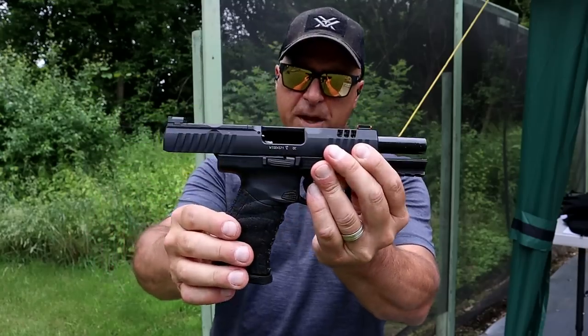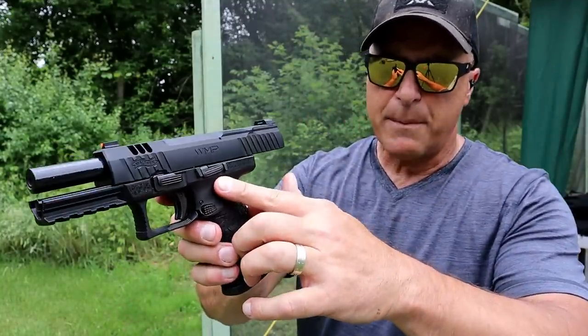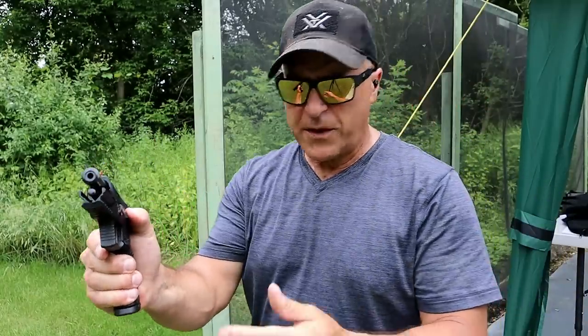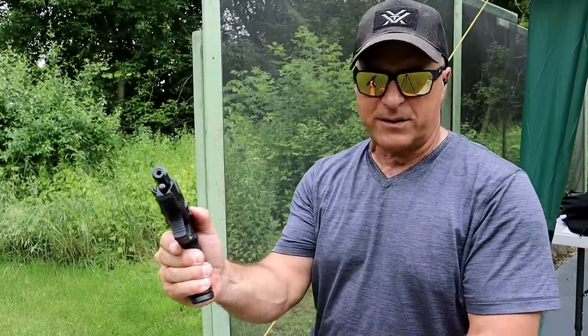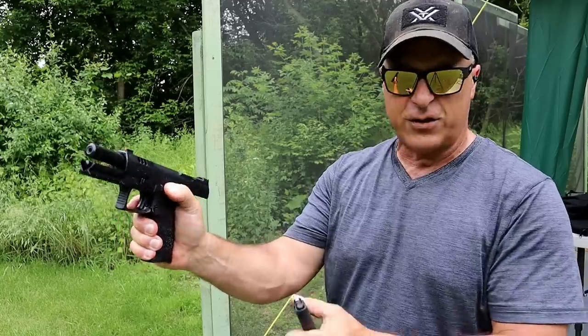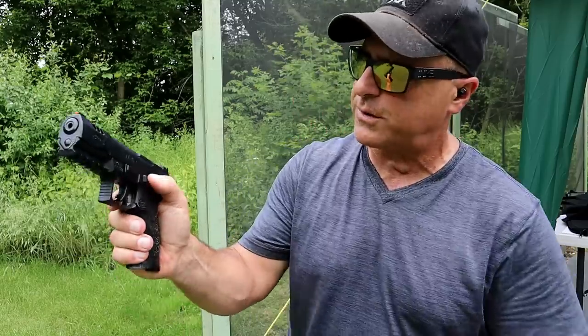Walther WMP — one of the things I didn't mention is that it has an ambidextrous slide stop. But one of the things that needs to break in a bit is it's hard to manipulate, so you have to manually charge it instead of dropping the slide. But overall, it's a pretty cool gun.